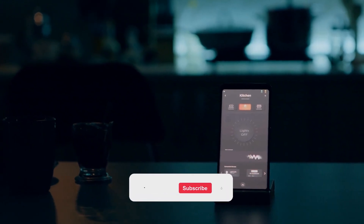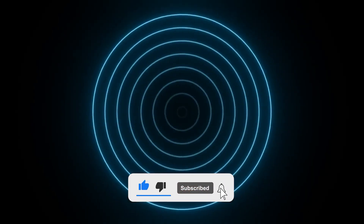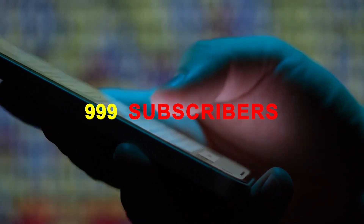Before we jump in, make sure to subscribe and hit the notification bell. Every click brings OceanTech closer to reaching its first 999 members. Your support really helps this channel grow.